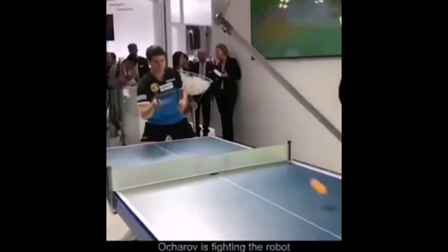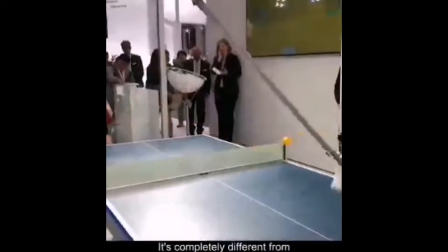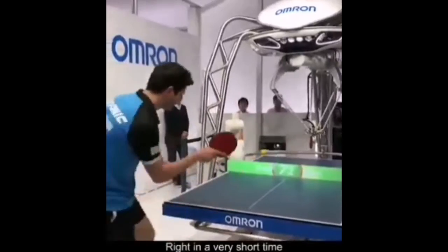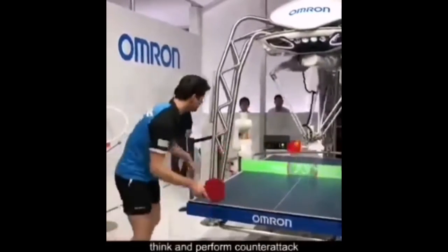A robot called Forfius is fighting a human at ping-pong. This robot is completely different from previous machines — it is comparable to an athlete, able to complete three operations in a very short time: look, think, and perform a counterattack.